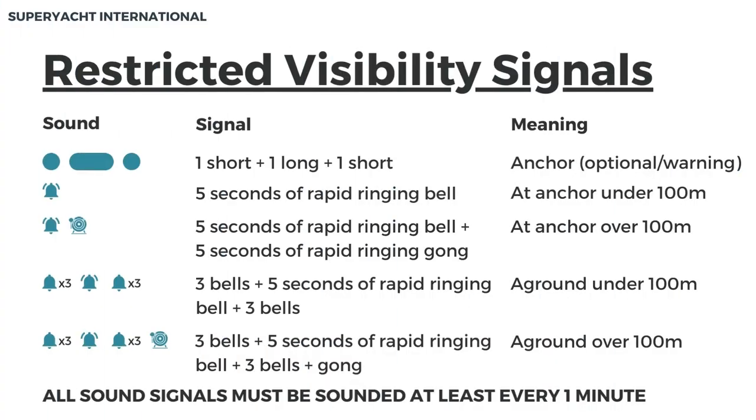Restricted visibility signals for anchoring. These signals are used in restricted visibility when anchored. They should be made by an appropriate sound signaling device at the correct time interval. One short, one long, and one short represents the optional anchor sound, also used as a warning. Five seconds of rapid ringing bell represents a vessel at anchor under 100 meters. Five seconds of rapid ringing bell followed by five seconds of rapid ringing gong represents a vessel at anchor over 100 meters. Three bells, five seconds of rapid ringing bell, then three bells represents a vessel aground under 100 meters. Three bells, five seconds of rapid ringing bell, three bells, followed by a gong represents a vessel aground over 100 meters. All sound signals must be sounded at least every one minute.